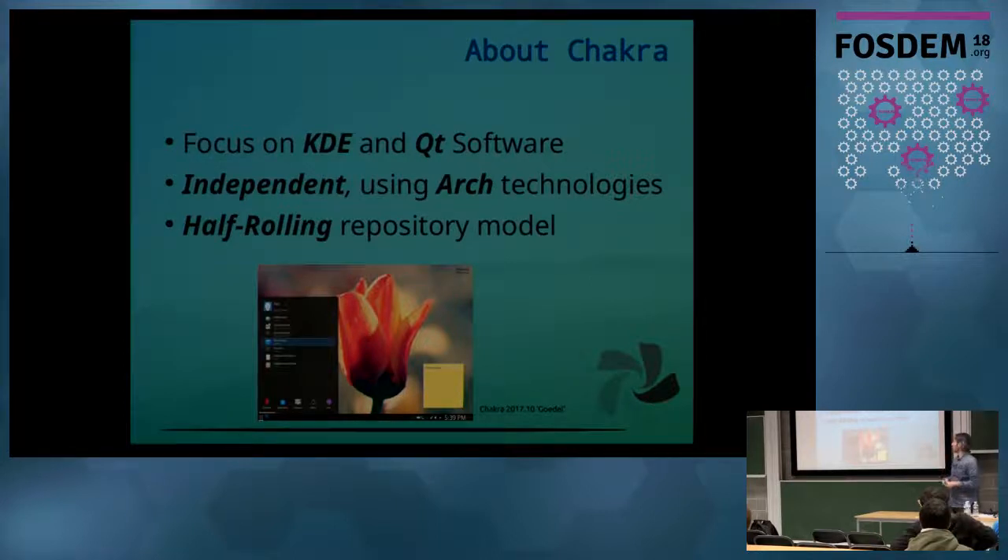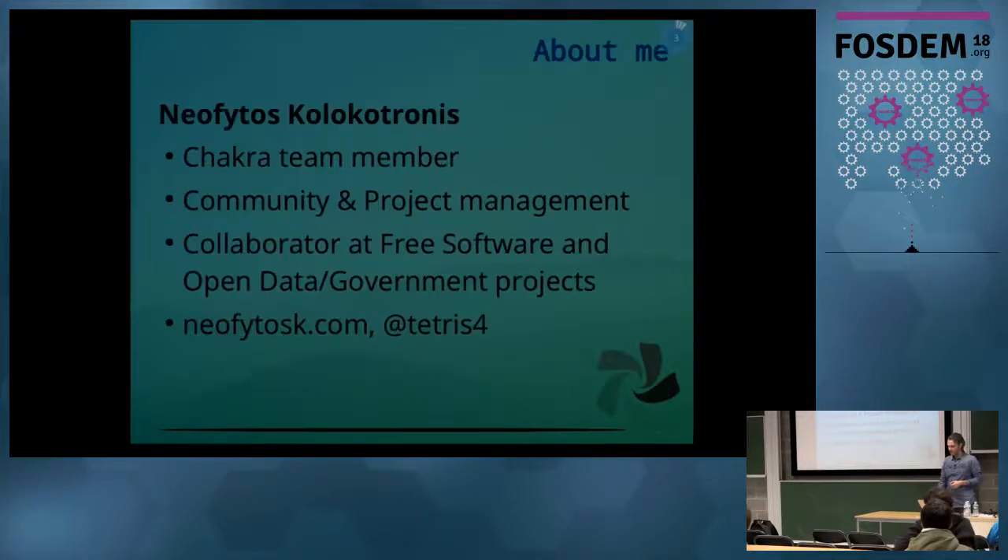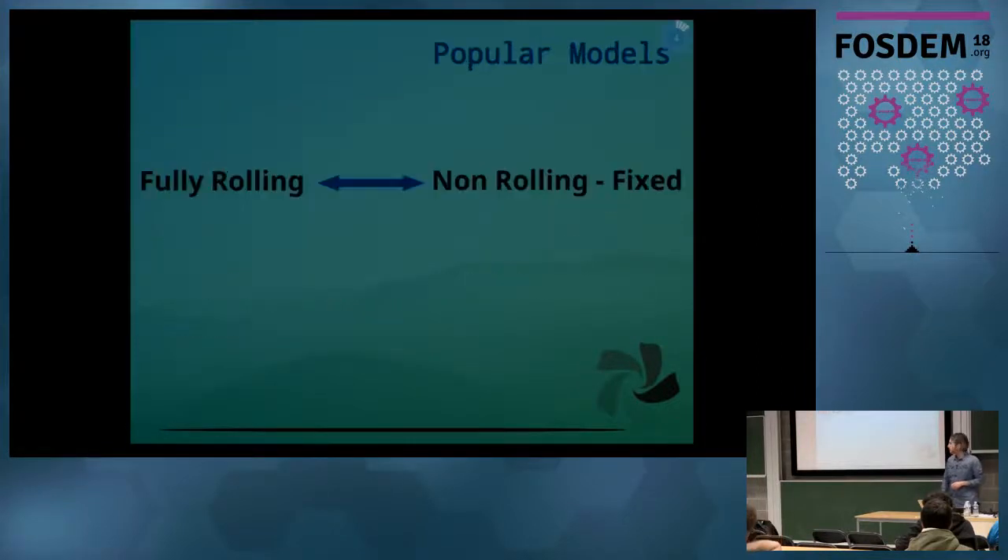It heavily relies on Arch Linux technologies, and the half-rolling repository model that we implement is one of our unique selling points. My name is Neofutus Colbert Ronis. I'm a long-time Chakra team member, involved in community and project management, and also in various free software and open data projects.